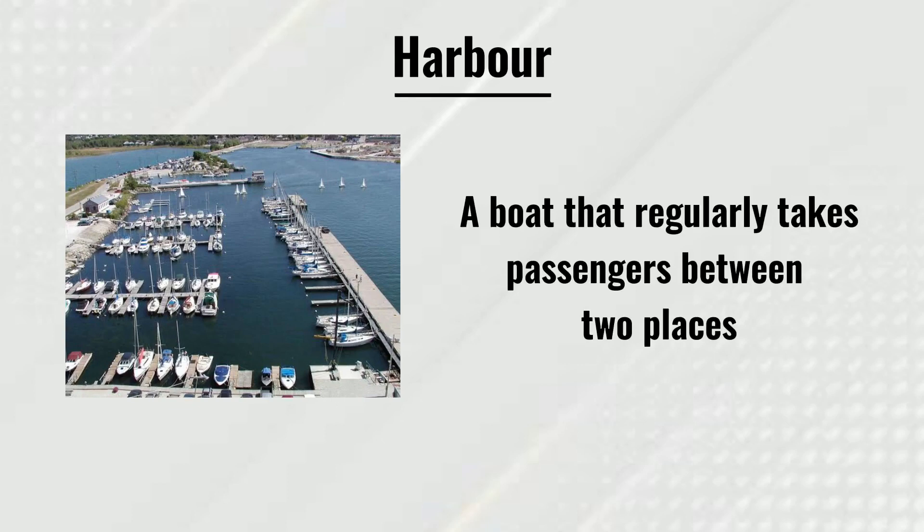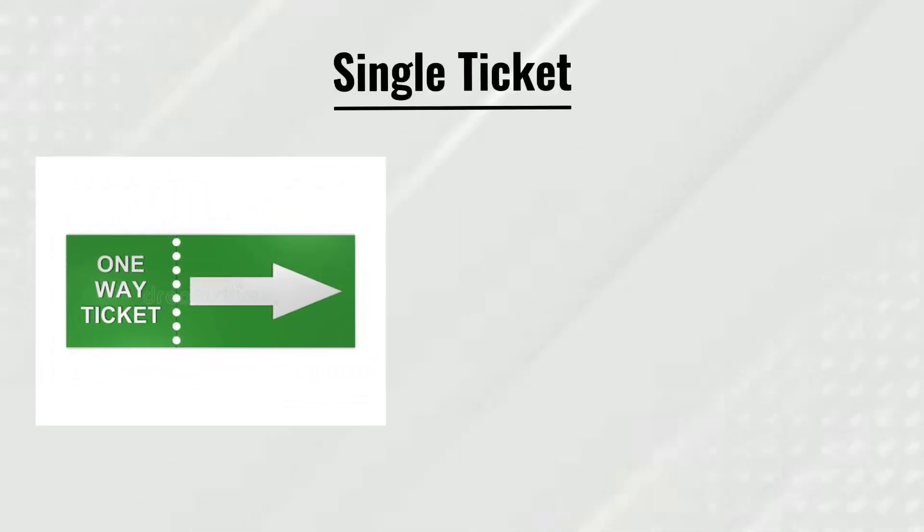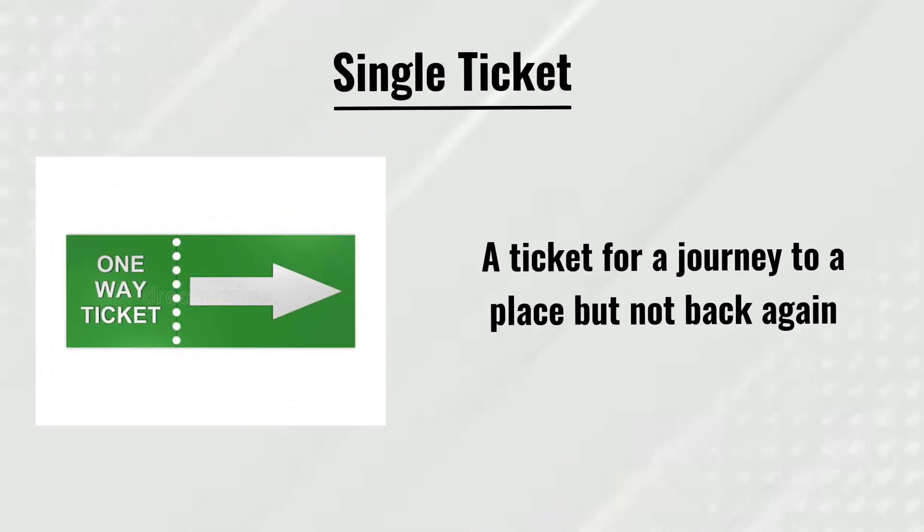Single ticket: a ticket for a journey to a place but not back again.